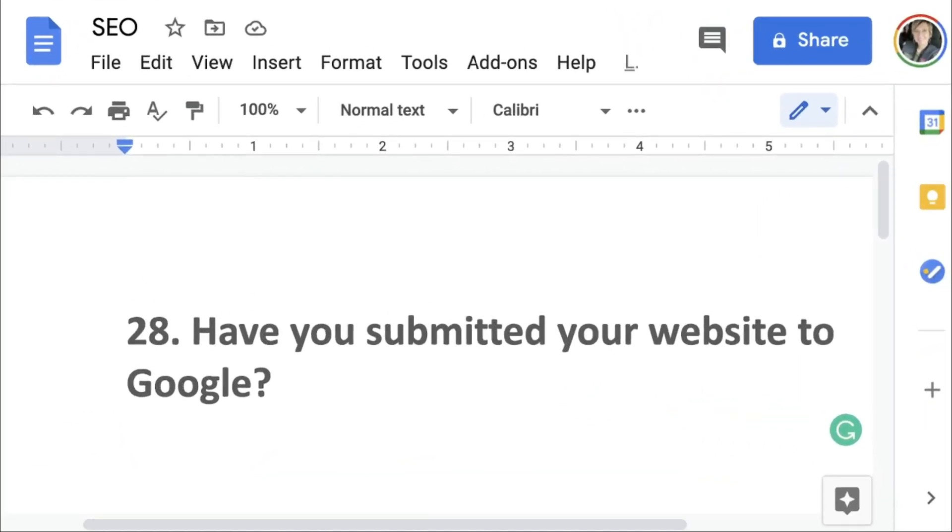Number 28: have you submitted your website to Google? I am going to give you the links that you can go to — click on these links, and it's super simple to do. Let me show you.